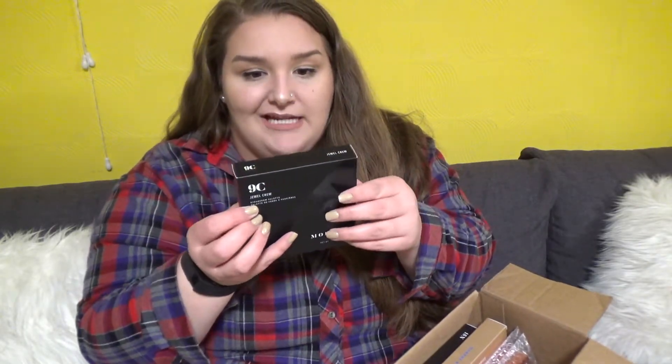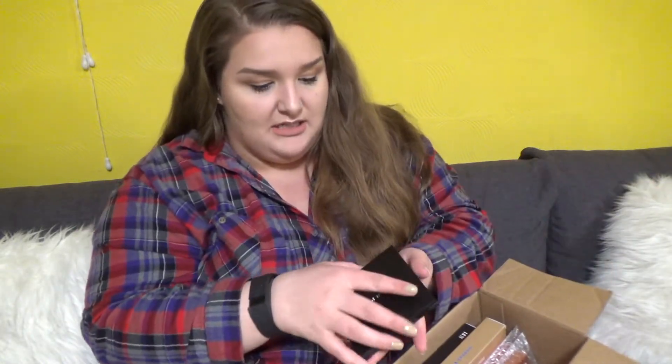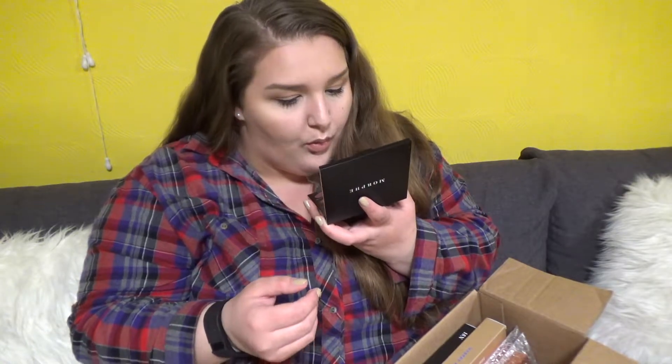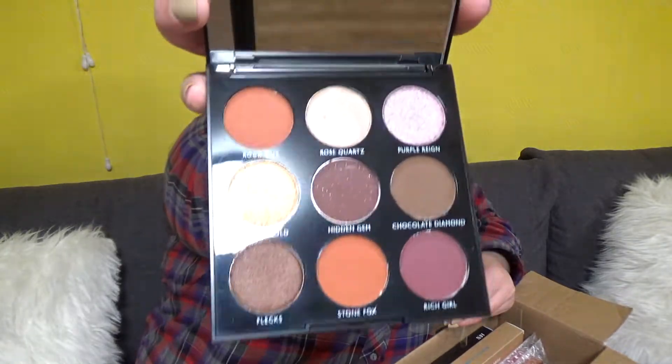First up I got the Morphe 9C palette. This is from Ulta — it's exclusive to Ulta. It's tinier than I thought it would be but it looks nice.